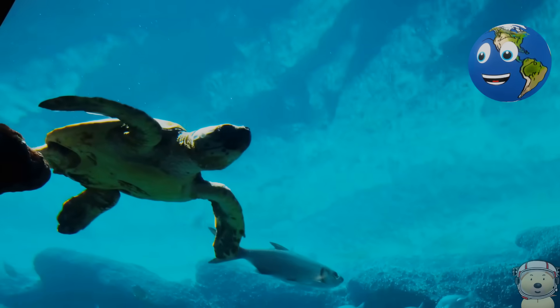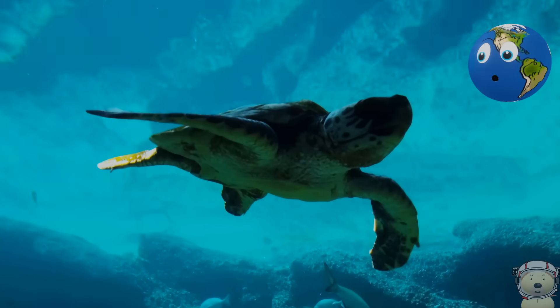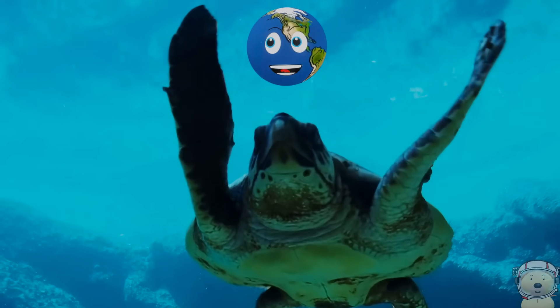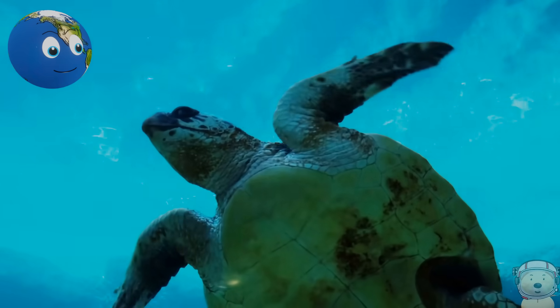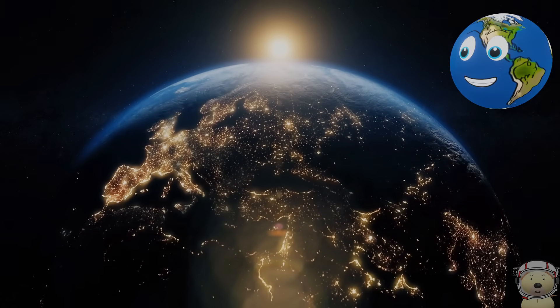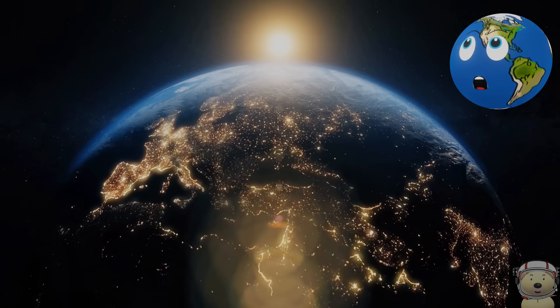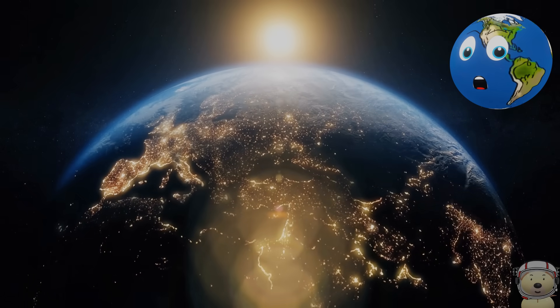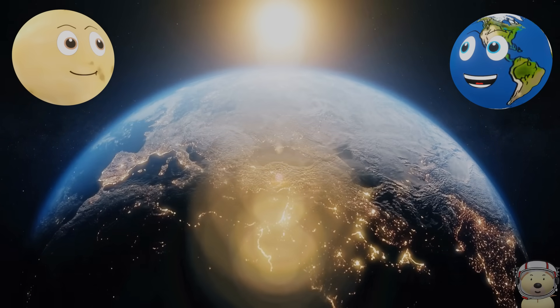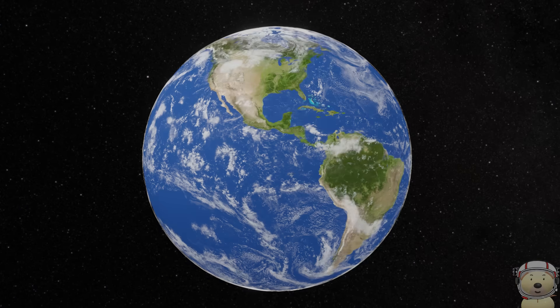I have living things on me because I have two very important things that life needs: lots of oxygen and lots of water. My distance from the sun also means it's not too hot and not too cold. To get to the next planet, we need to travel 140 million miles.